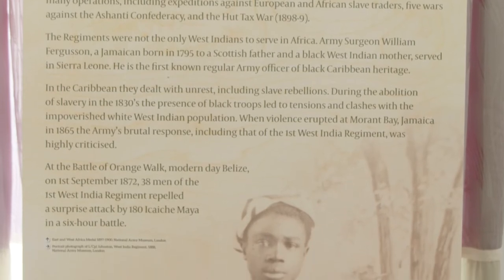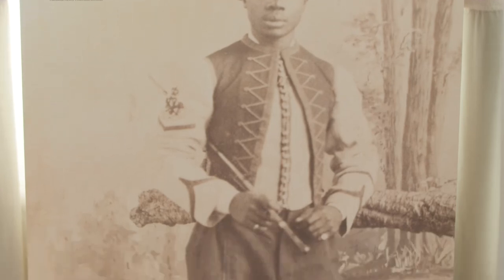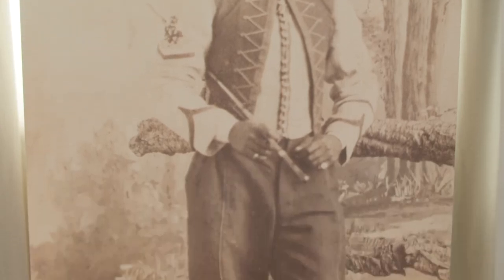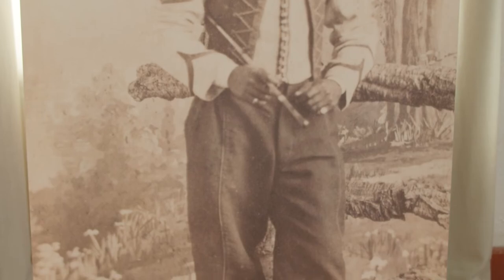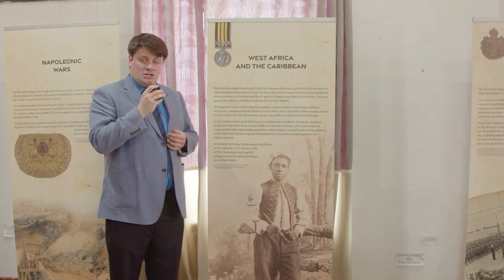With the end of the Napoleonic Wars, the threat to the Caribbean diminished and thus, whilst serving in the region, the West India Regiments were largely garrison troops. However, there was one notable instance in 1872 where they fought at the Battle of Orange Walk in modern-day Belize.